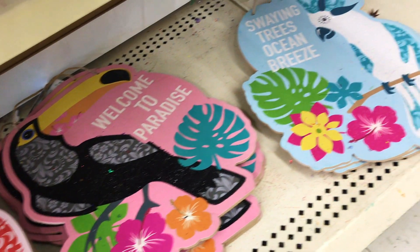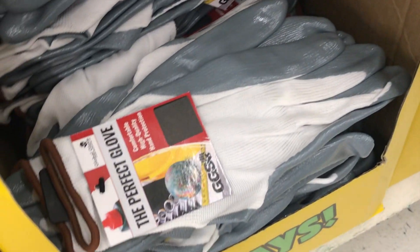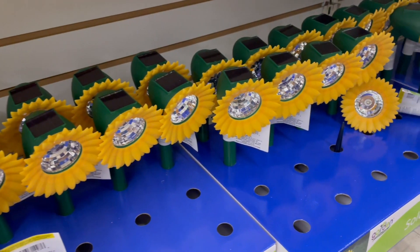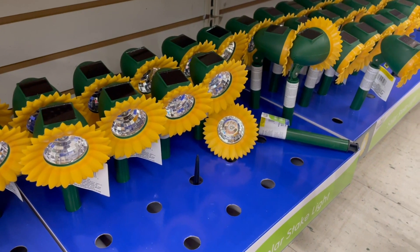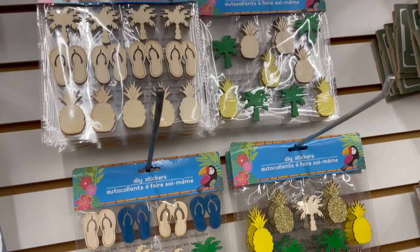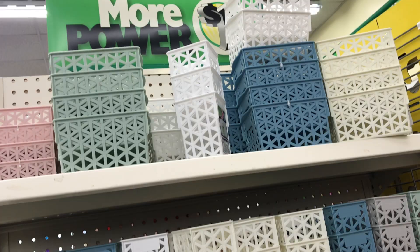'Welcome to paradise' and 'swaying trees, ocean breeze.' I picked up one of these gardening gloves — I can always use more. There's something about sunflowers that just makes me smile; they just look so happy, so of course it makes sense they would choose that flower to make into solar lights. And lastly in this section, they had these DIY stickers where you could color flip flops, palm trees, pineapples, or other kinds of fruit.